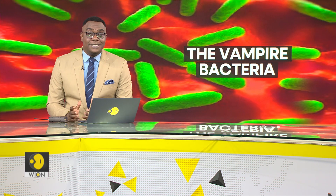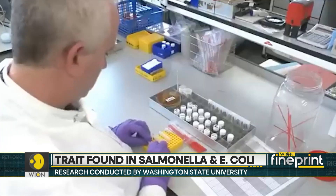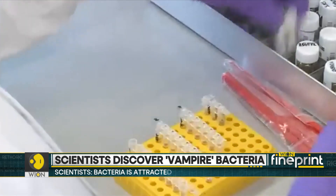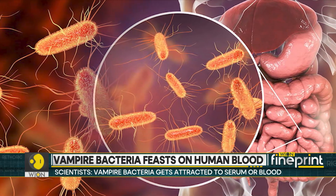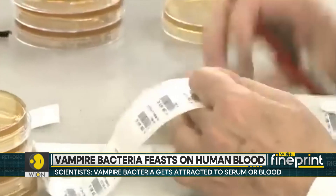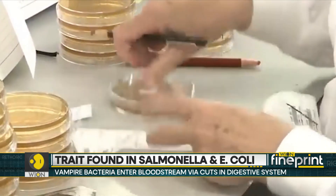For years, scientists have not been able to understand how these microorganisms can move from the gut to the blood, where they become deadly. According to the research team, these bacteria get attracted to the serum, or blood, that is filled with nutrients which serve as food for the bacteria. The pathogens are able to trace the serum and gain entry to the bloodstream via small cuts in the digestive system.